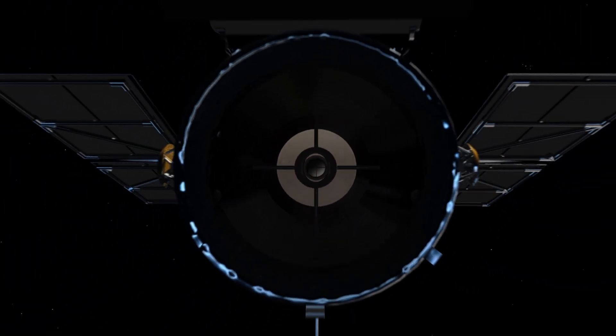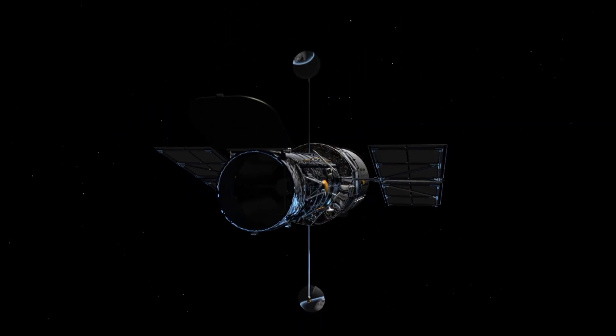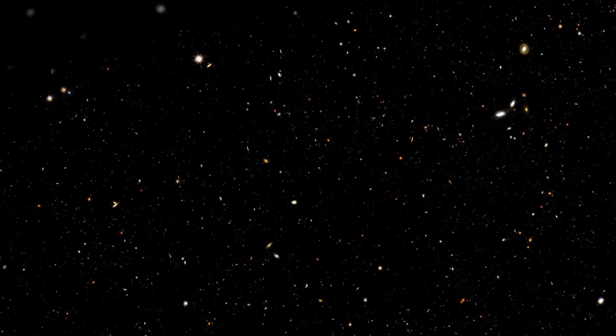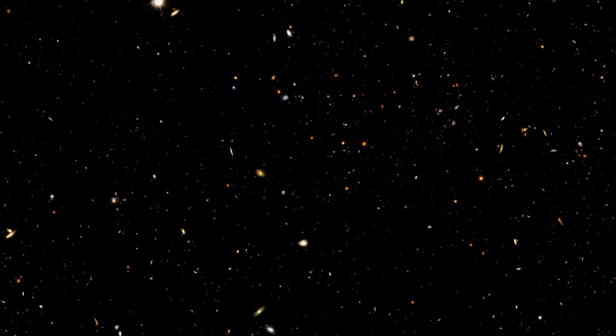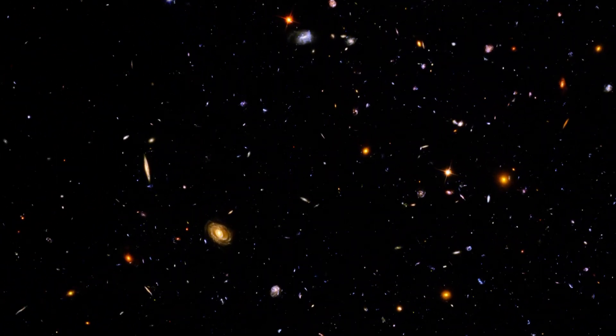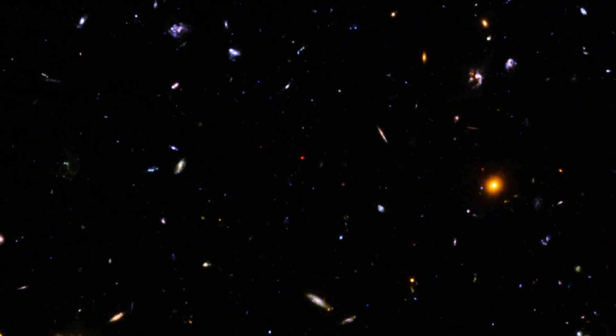As we can't travel to other galaxies or star systems and view them for ourselves, we rely on telescopes like Hubble. One of the main scientific justifications for building Hubble was to measure the size and age of the Universe. This task has produced some of the telescope's most iconic images, taken as Hubble peered into the far away Universe to see what galaxies looked like in the past.